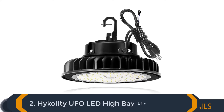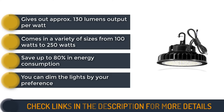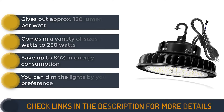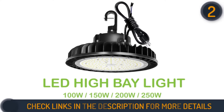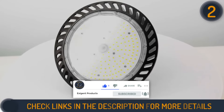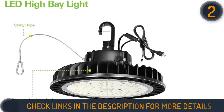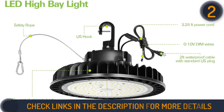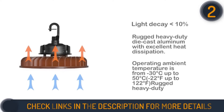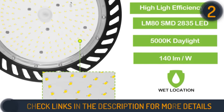Second on our list is the High Quality UFO LED high bay light fixture. This model is built with industrial-grade die-cast aluminum that makes it a durable high bay light for long-term use. It can be in use for over 17 years on a continuous basis. Plus, the product is waterproof, making it suitable for both outdoor and indoor use. It comes with a built-in hook which enables faster installation to your ceiling.